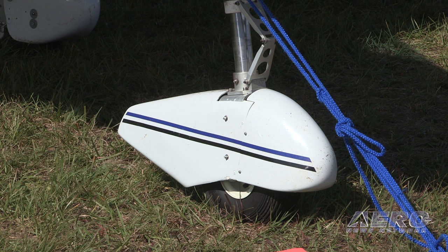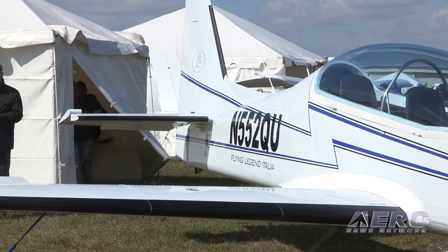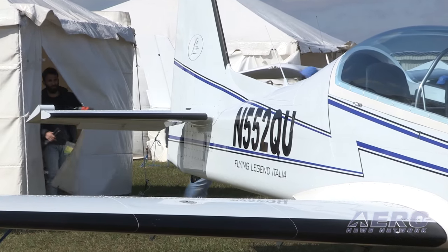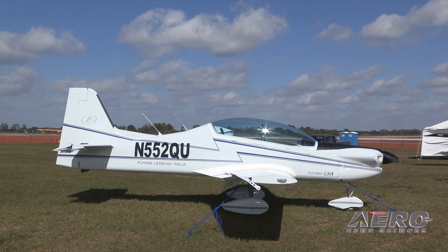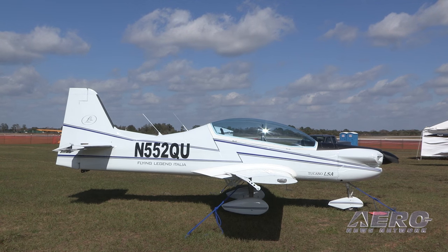You will be offering the kit-built version of the airplane? That's going to be the idea. The LSA version we are selling as a ready-to-fly or as a kit version, so you can certify it as a SLSA or as an experimental SLSA, while the experimental amateur build is going to be the complete replica and that's going to be sold only as a kit.